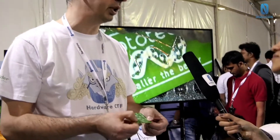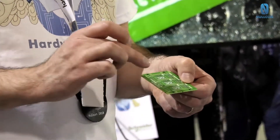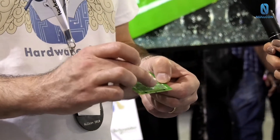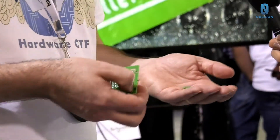This is the micro soldering challenge. For this challenge we have designed a few boards which are here, and those boards are used to sniff communication in real-life hacking. The traffic goes from one side to the other and we'd like contestants to sniff this traffic by soldering micro wires from the tracks to create a connector.